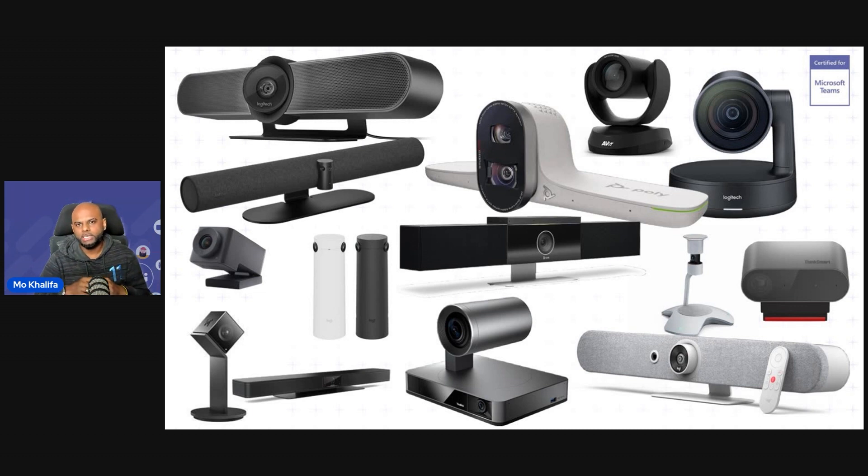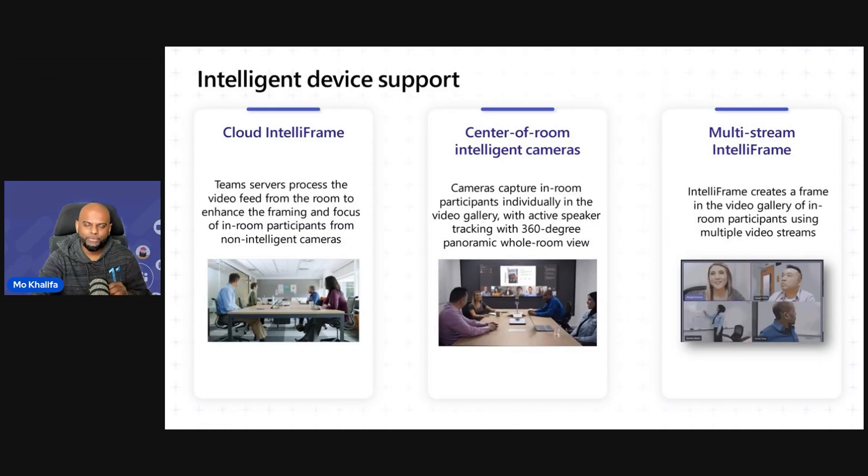Sometimes it becomes a challenge for our customers, as well as some of our partners, to try and figure out which camera to put into the room to provide that great immersive experience. The great thing is, it does not matter what camera you put inside of the room now. Because within IntelliFrame, we're able to identify the type of camera being used and provide the best experience possible. For example, we have something called Cloud IntelliFrame, where if you're using a legacy video camera with no AI on board, we actually do some magic up in the cloud to provide great experiences.